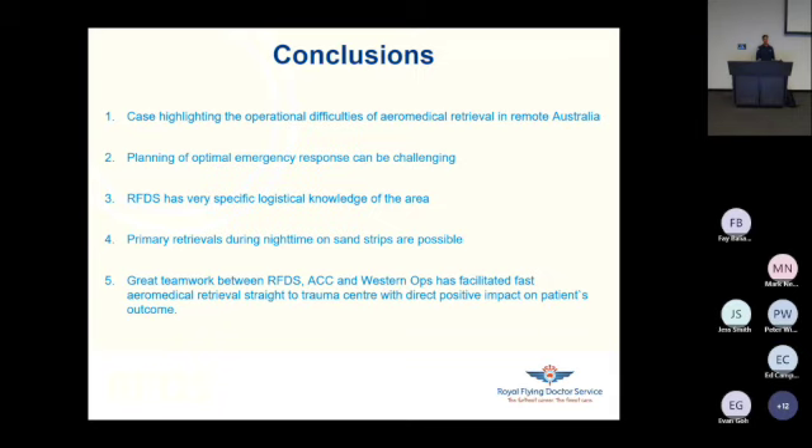There were over 20 people joining us on Teams as well. Thank you so much, Christophe — he's literally just landed in Sydney, got a taxi here, and came to be here in person. You spoke very eloquently and highlighted the skill and knowledge of not just the medical team, but also the air crews, which led to providing excellent care. Thank you very much.